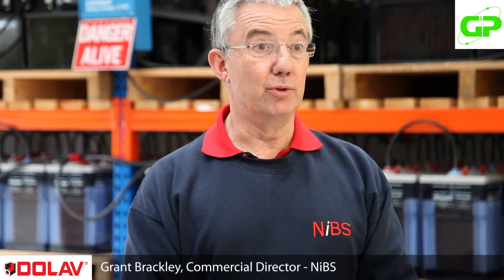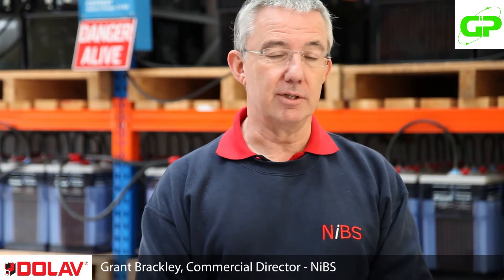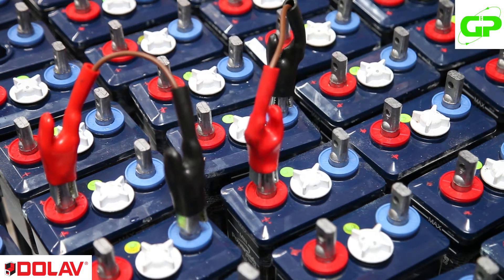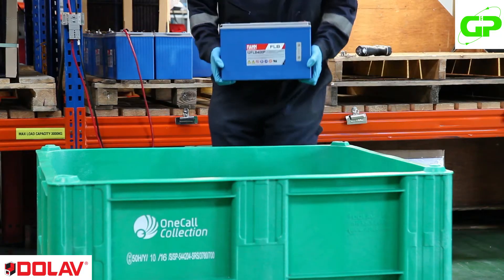I'm Grant Brackley, I'm the Commercial Director of NIBS, as we are known — Northern Industrial Battery Services Limited. Through the inspection and battery testing on site — and we work on a lot of very specialised sites, a lot of nuclear sites — we establish the condition of the battery and when it is coming up for replacement.